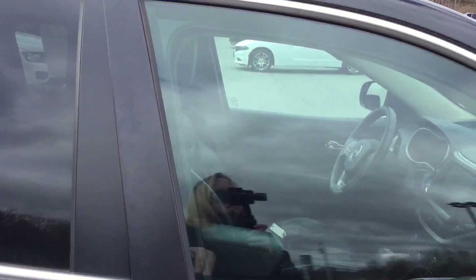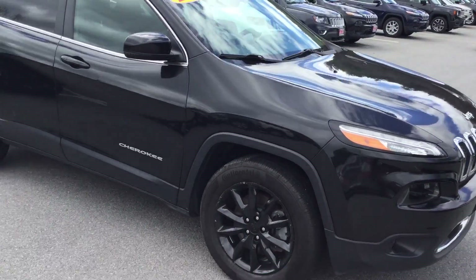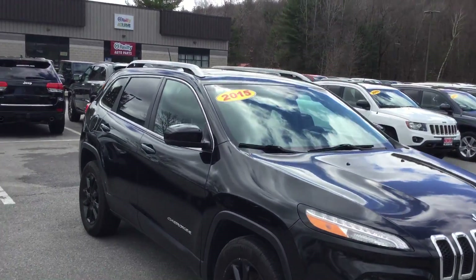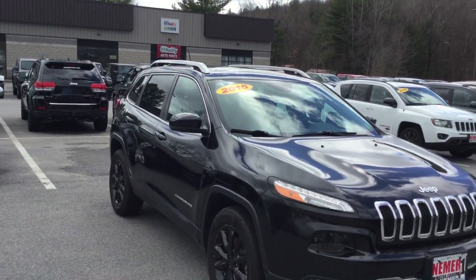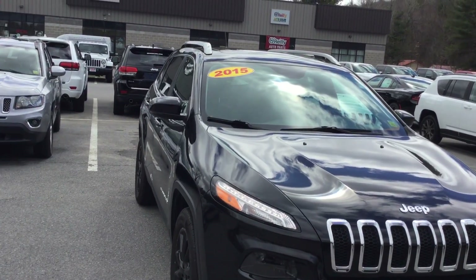This has just over 25,000 miles. Again, this is a 2015 Jeep Cherokee. My name is Emily. Stop by and see us at Nemer Chrysler Jeep Dodge Ram of Saratoga, two miles north of Route 50 on Route 9, Saratoga Springs.